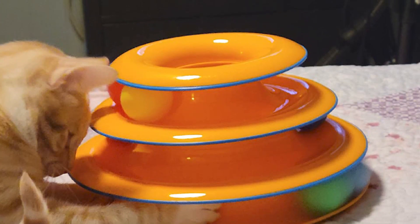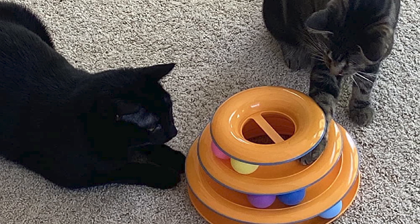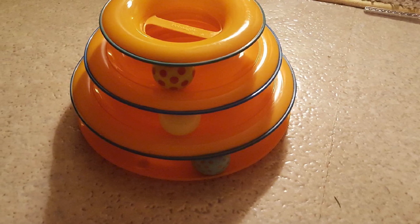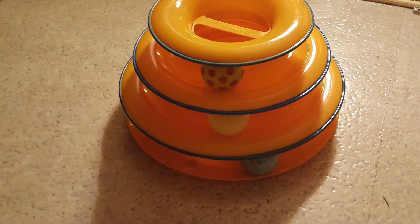CatStages' commitment to safety is evident in their toy designs and materials. Each product is crafted with non-toxic materials, ensuring they are safe for cats to play with and chew on. Furthermore, the sturdy construction of their toys ensures they can withstand rough play, making them durable and long-lasting.